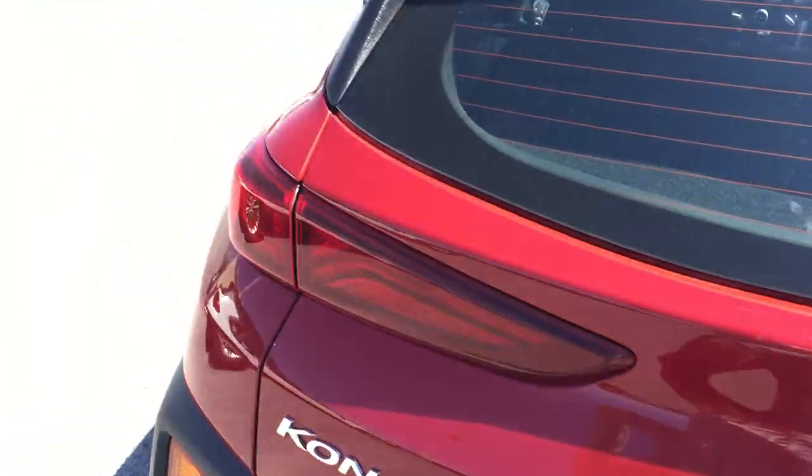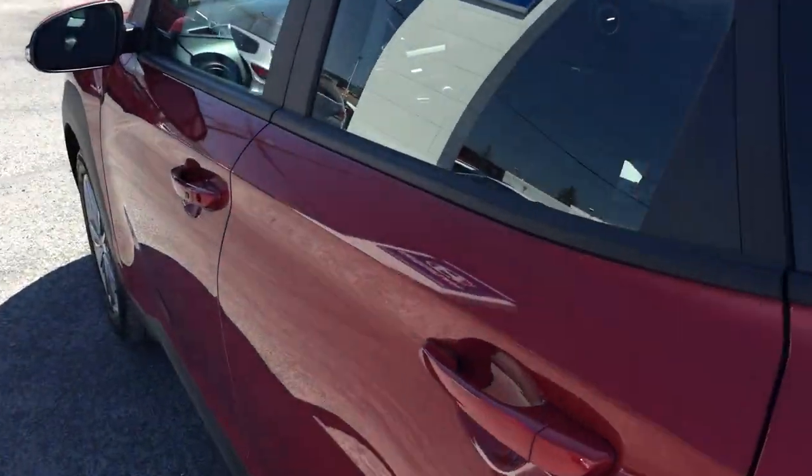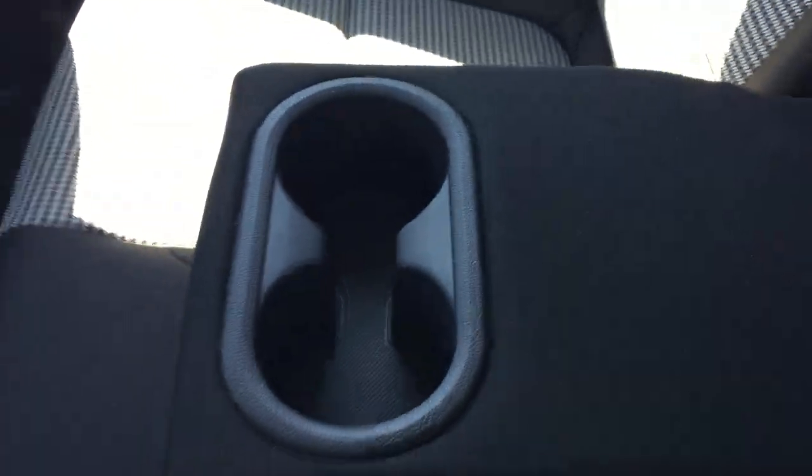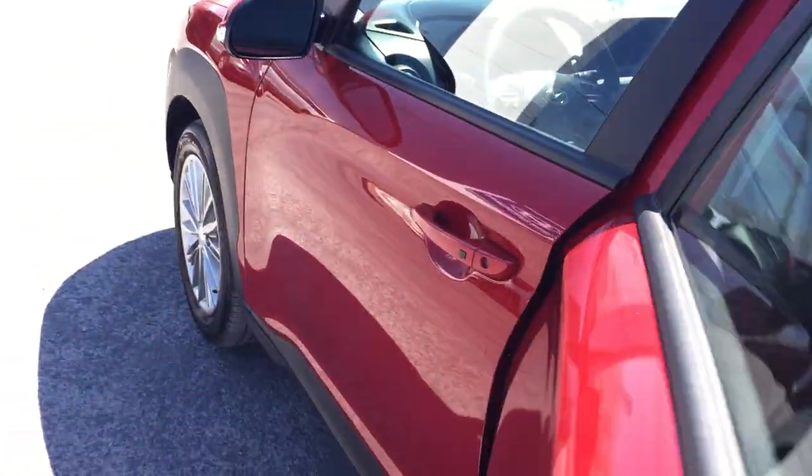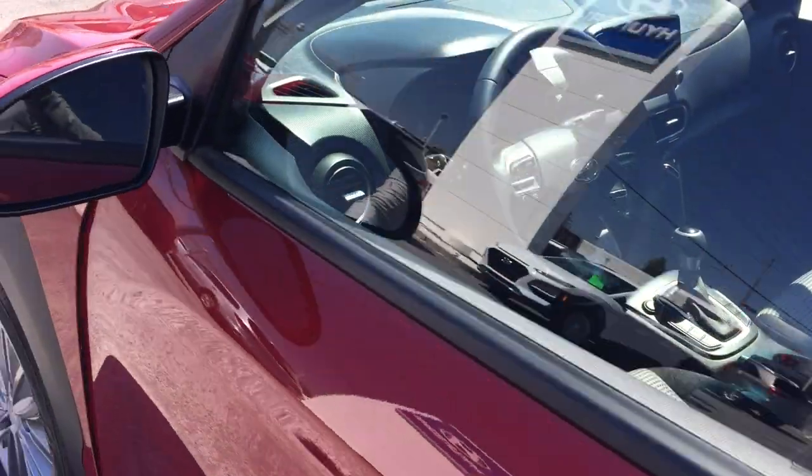We just got this vehicle — it just came out of the detail shop. The back seats have a nice two-tone cloth seat with a little insert that makes it look sporty. You get some cup holders here — you can flip that up — and you've got room for five. The carpets look brand new. I don't even know if anyone's ever sat in the back. Everything looks brand new, which is to be expected.